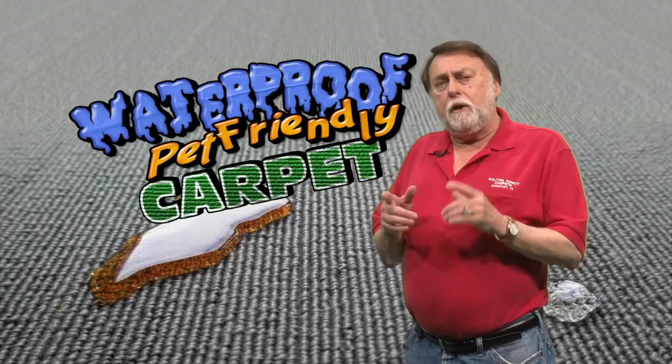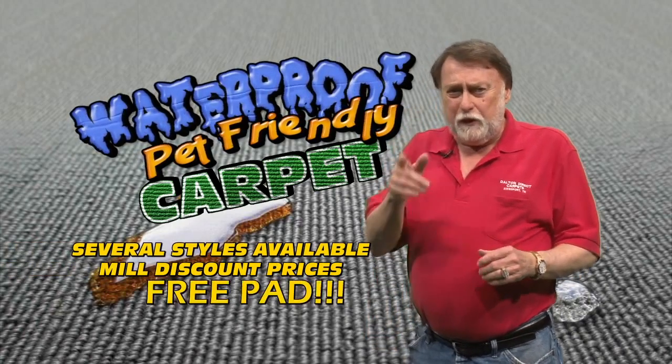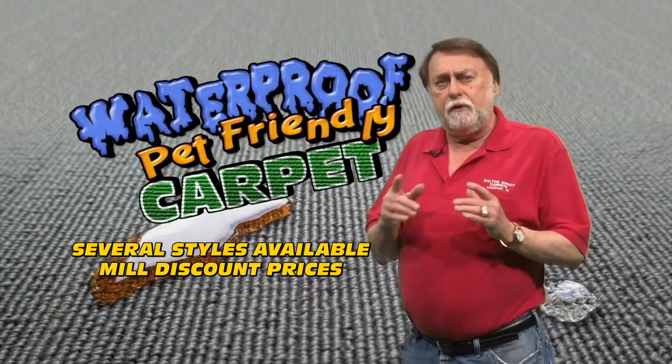Also on sale, our new waterproof, pet-friendly carpet. We have several styles of carpet on sale with meal discount prices and free pad made especially for the waterproof carpet.